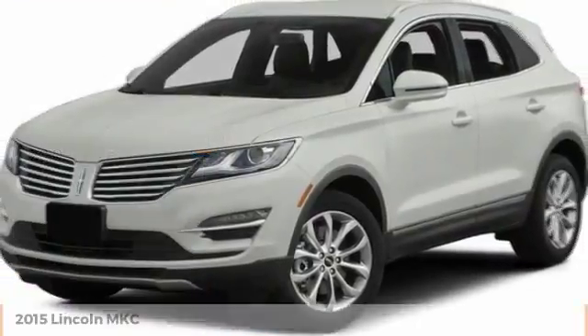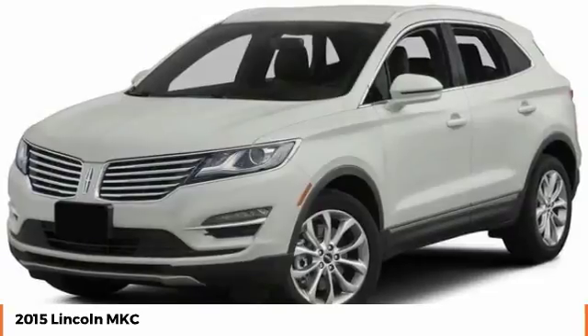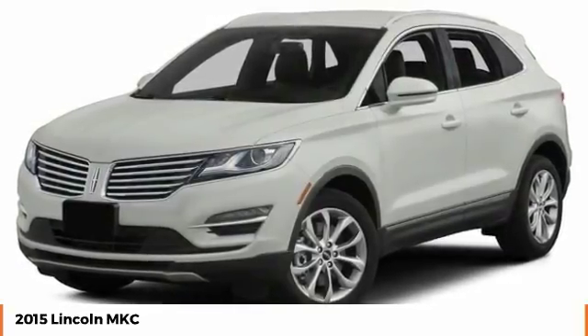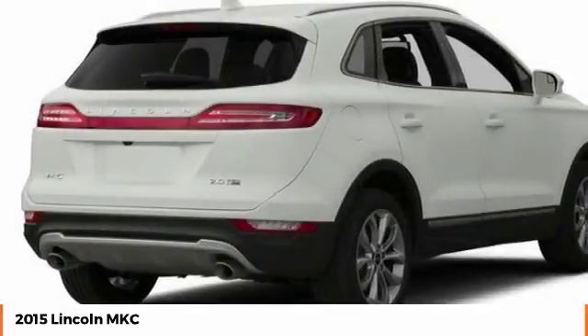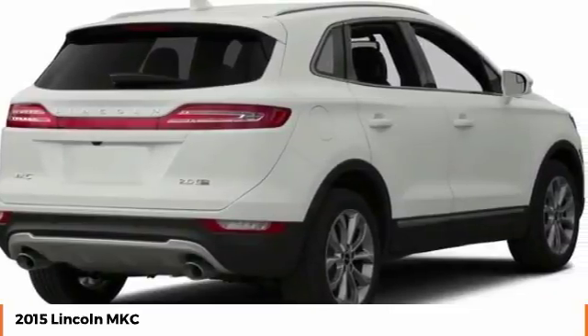You are going to love the 2015 MKC. The Lincoln MKC is a stylish and nimble handling luxury crossover vehicle. With a long list of standard features, the MKC is sure to please. The exterior and interior offer a contemporary look that is sure to turn some heads.